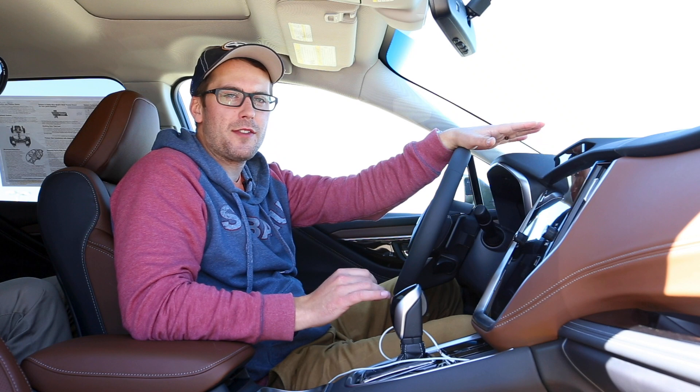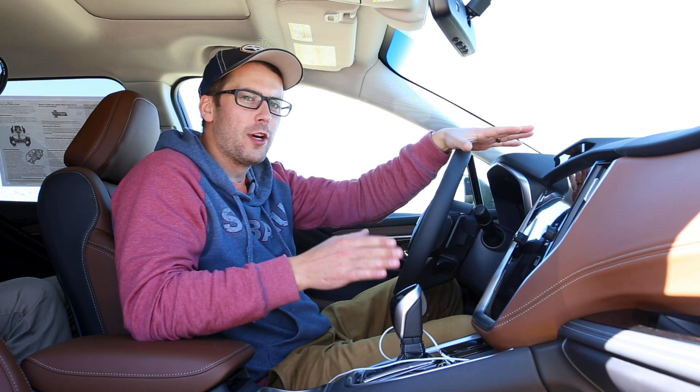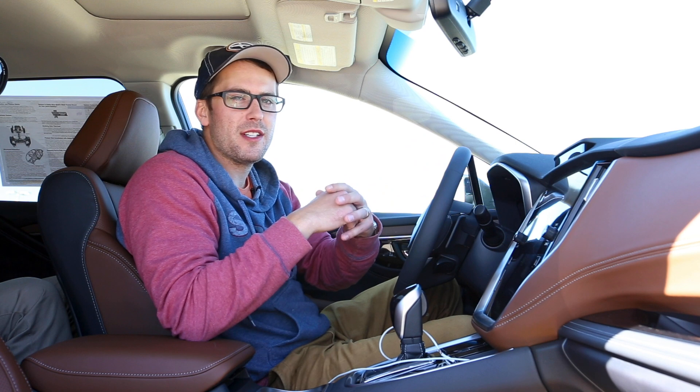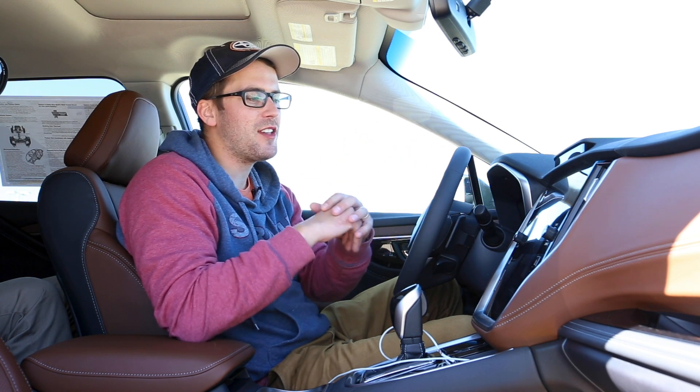So we're sitting inside of the 2020 XT Touring Outback right now, although that doesn't really matter because any Subaru Outback or Legacy for that matter for 2020 is going to have this new 11.6 inch head unit, so long as it's not a base trim level it's going to have this head unit.